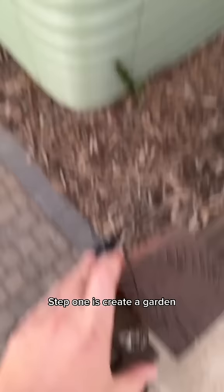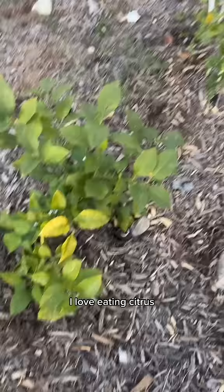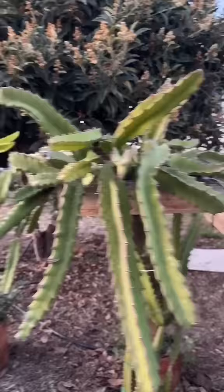Step one is create a garden. So I put about 15 raised beds in the front yard where I get a ton of sun. I love eating citrus, so I put an entire row of interesting varieties like this yuzu lemon. Let's go through my rose arch over here. All of these are artichokes. They come up every single year, and that pipe's actually my laundry water that is watering this area. I have six rare varieties of dragon fruit. That's just the front yard.